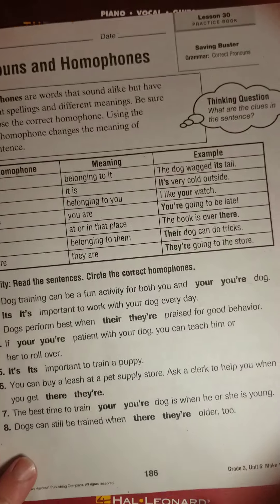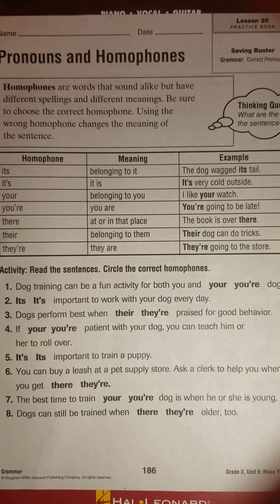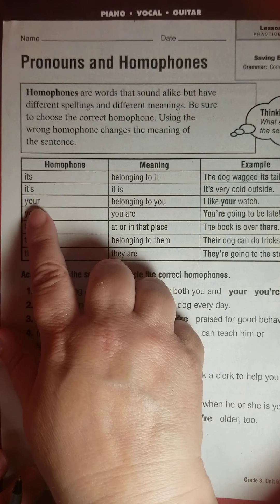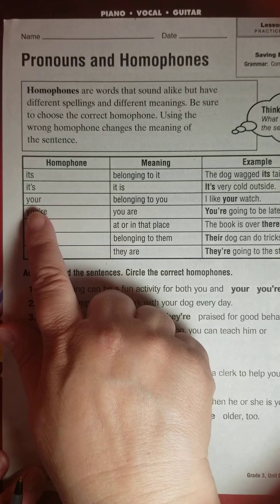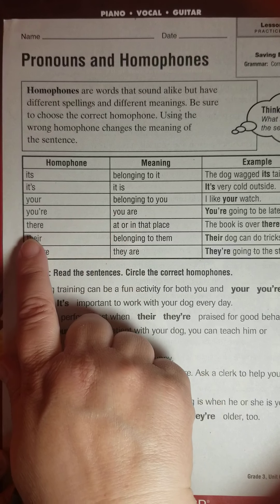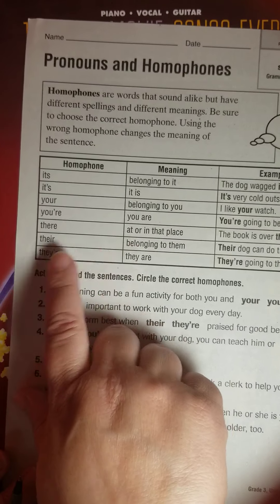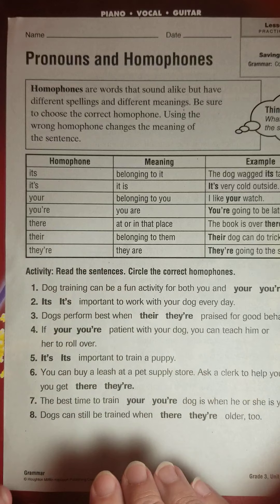Now I'm going to page 186: pronouns and homophones. I feel like some of this is going to be a review — knowing when to use its (I-T-S) versus it's with an apostrophe, meaning 'it is.' Or when to use your versus you're, which is short for 'you are.' Or there, their, and they're — there is the place, their means belonging to, and they're means 'they are.' We want to use these in the right place.